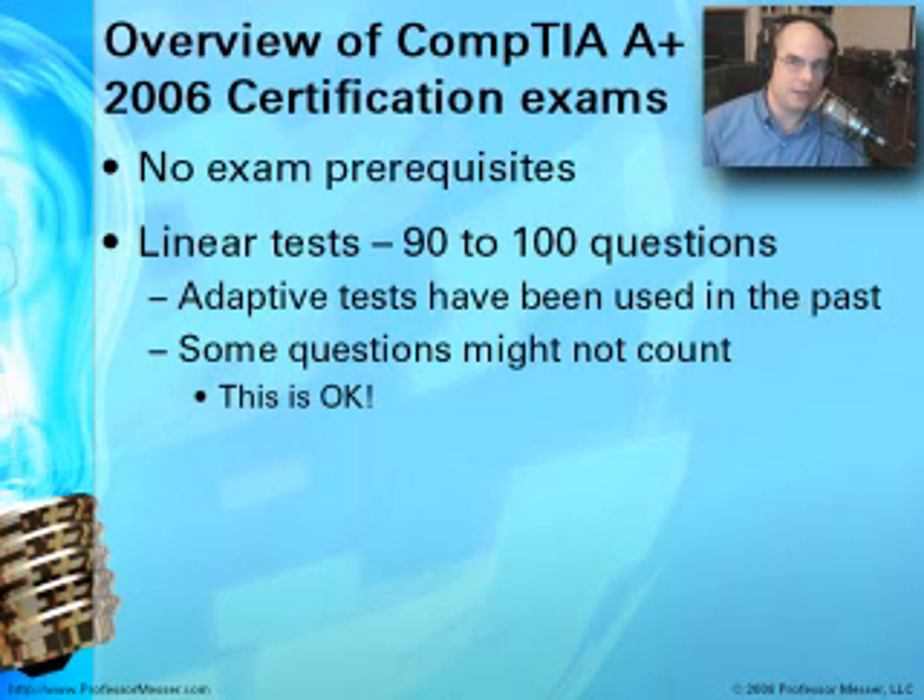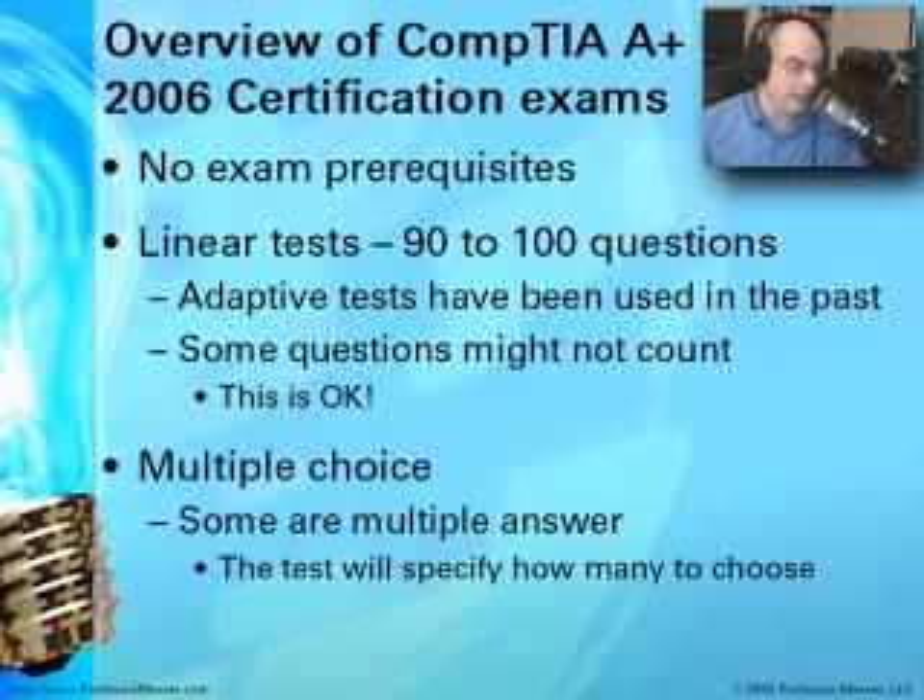You might find some questions on the exam you weren't ready for — something a little different thrown in. They do that from time to time to test certain ideas about the certification exam. It's not counted against you, and unfortunately not counted for you either, so don't be thrown by it. These are all multiple choice exams. Some questions are multiple answer, where it may say choose two or three answers — it will always tell you how many to choose, which gives you a little help.